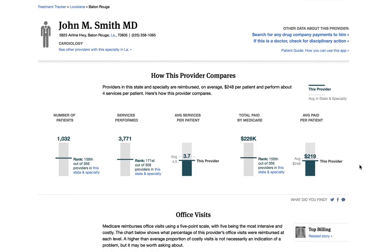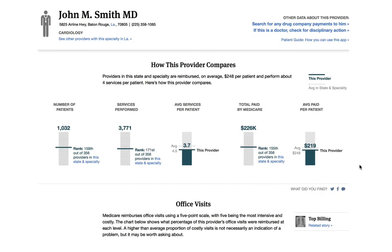Once you land on this Treatment Tracker page, we're going to tell you several things. We're going to give you information on the services he performs, how he bills Medicare, and how his practice compares to his peers. The first section on the page shows how he compares in broad ways.